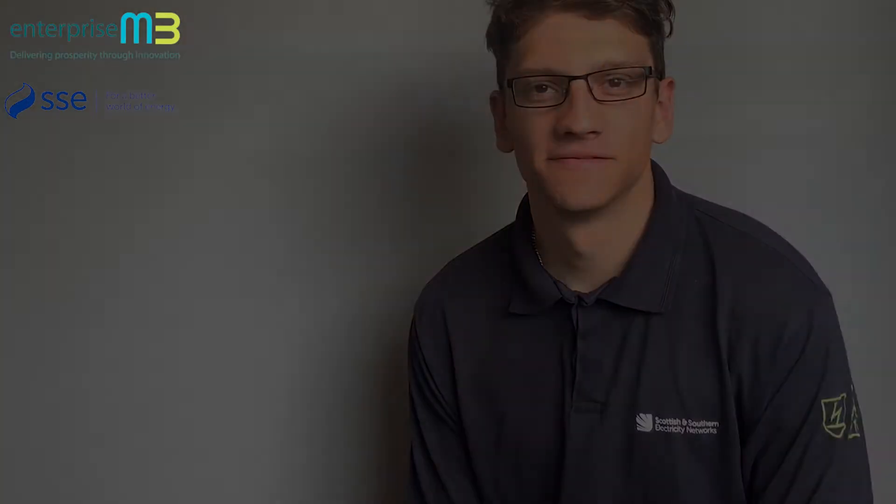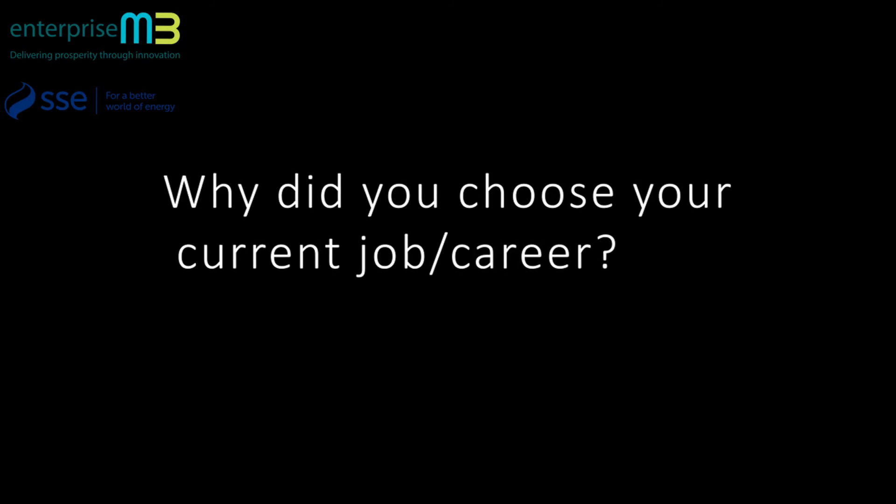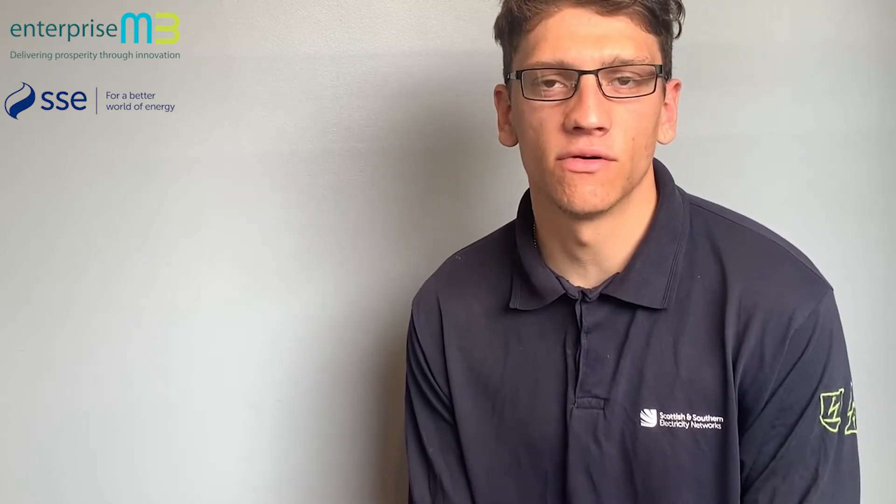Hi, my name is Dominic Cosemore and I'm an apprentice jointer at SSE. I chose my current career because of a recommendation from a friend who already worked at the company. After doing my own research into the company and looking through their values, I realised that I could see myself fitting in here quite nicely.